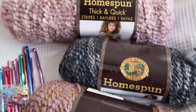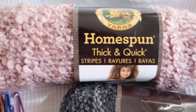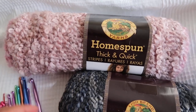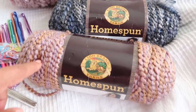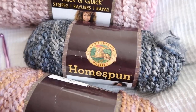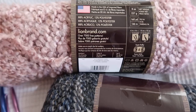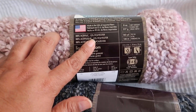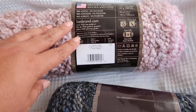This giveaway was three skeins of gorgeous Lion Brand homespun yarn and they all match. You guys can make something super spectacular. The winner can go on to lionbrandyarns.com and pick — there are so many beautiful patterns to use with this yarn. This one is the thick and quick stripes: 88% acrylic, 12% polyester, 160 yards, super bulky size six. This color is lavender stripes.